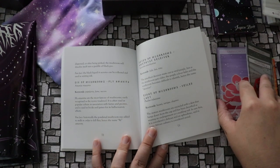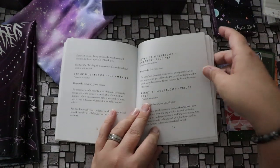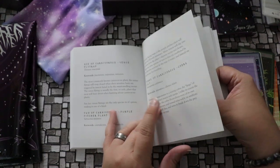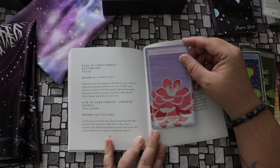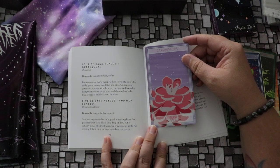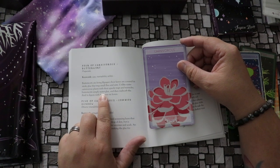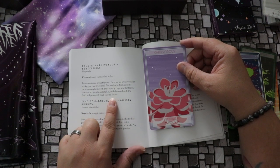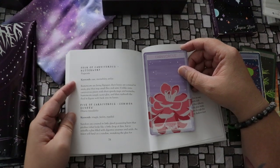And finally, let's pull something from carnivorous — the butterwort, four of carnivorous. The keywords are ease, inevitability, and utilize. Butterworts are living fly paper. Their leaves are covered in sticky glue that traps small flies and ants. Unlike some carnivorous plants with their speedy traps and tentacles, butterworts simply secrete glue and then reabsorb the fluid it digests back into its leaves. So that's really interesting.